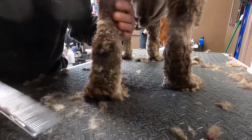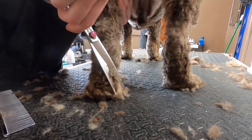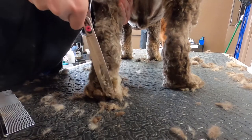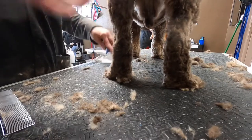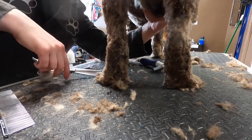After I set the length, I fluff up his feet and legs and hand scissor, just neaten everything up and blend it in. Cocker's feet are so fluffy — we scissor them round and bevel the edges to make them look neat.